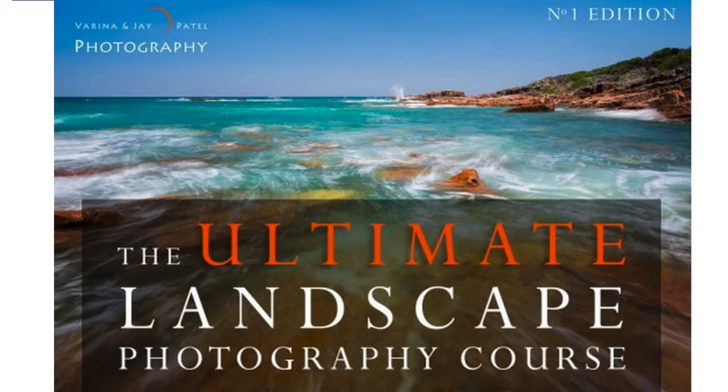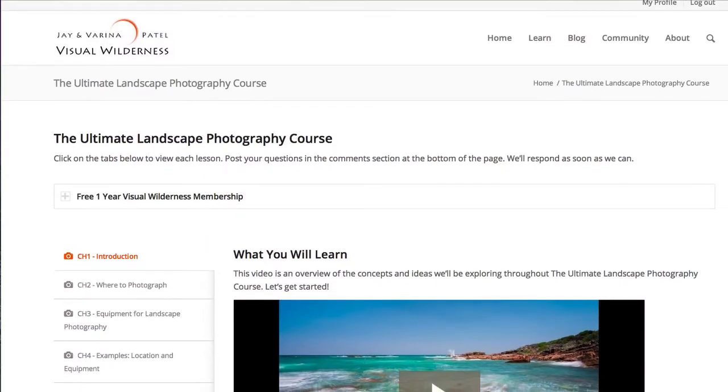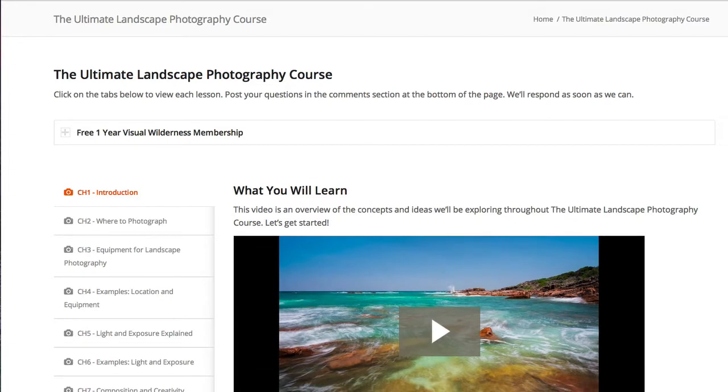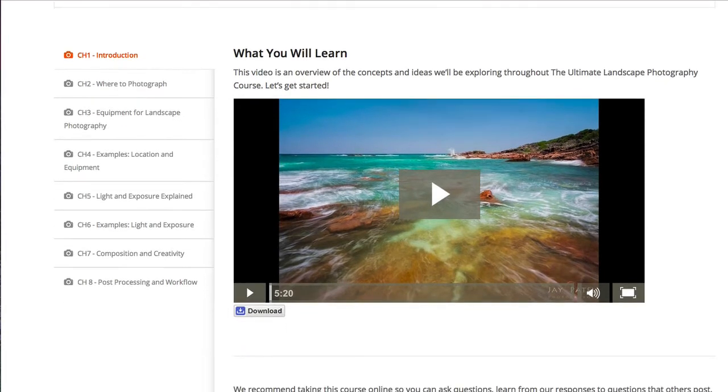So let's now lift the curtain and take a look at what you're getting when you invest in the Ultimate Landscape Photography course. Here we are inside the course, and it's delivered via a password-protected online members portal. While I personally find the login process a little clunky, once you actually access the content, getting around is super easy. Jay and Verena have really done a beautiful job of organising the content and making it super easy to access the specific content you're looking for.